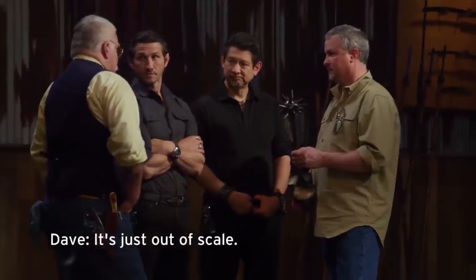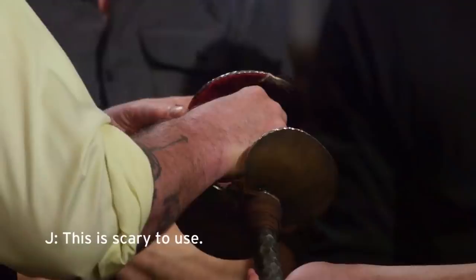That was our list of 10 wow moments on Forged in Fire. What did you think of the list? Which did you think was the craziest? Let us know in the comments. And as always, thank you for watching Film Trip.